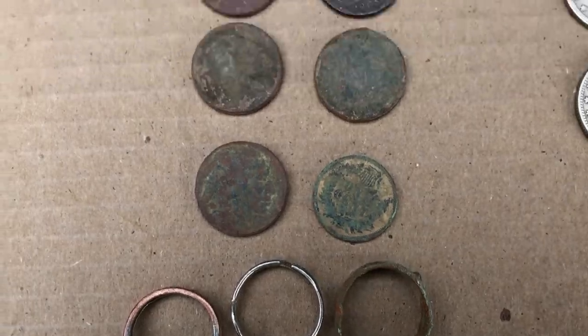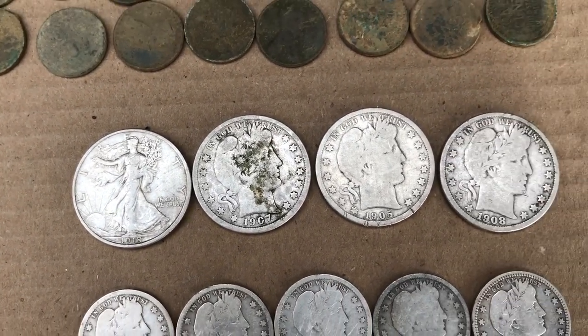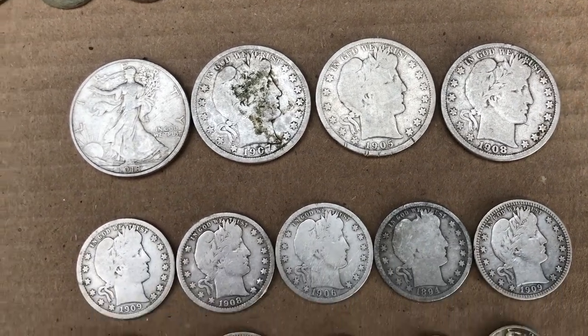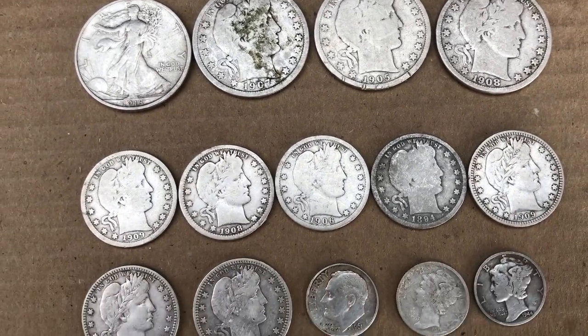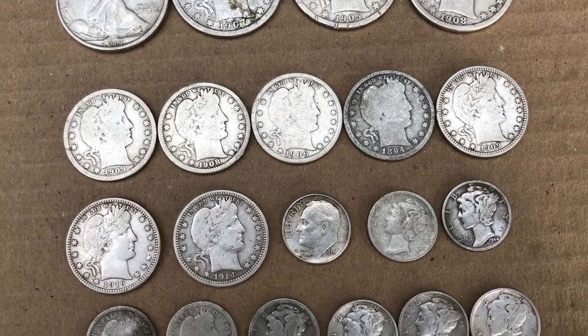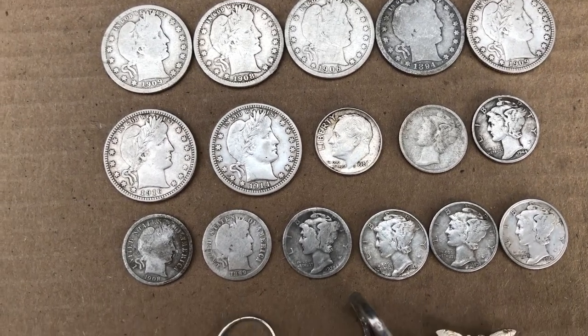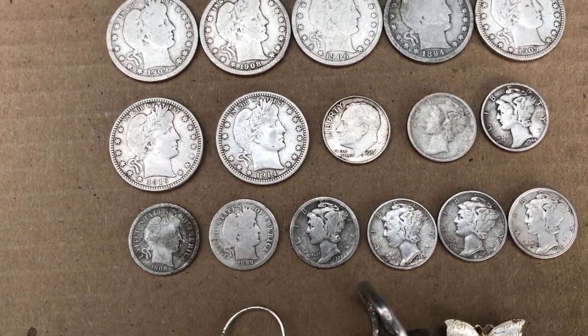Onto the silver: I got one Walking Liberty half, three Barber halves, and seven Barber quarters. One Roosevelt dime, six Mercury dimes, and two Barber dimes.